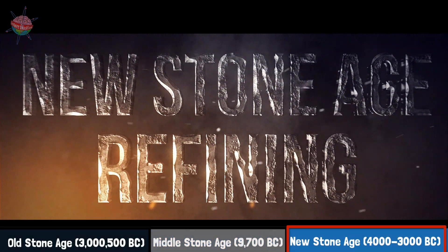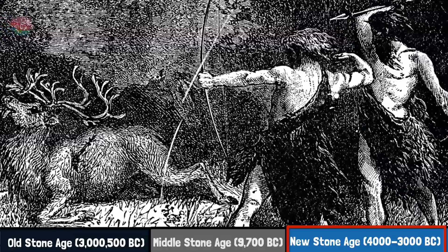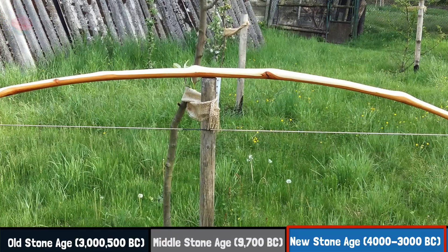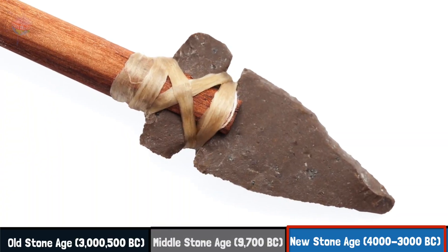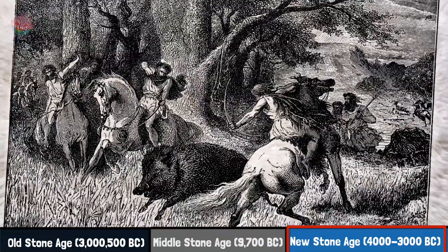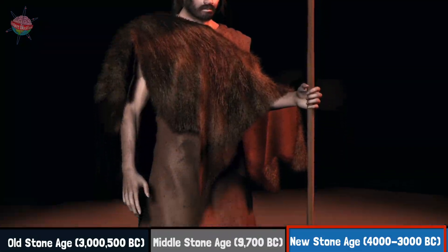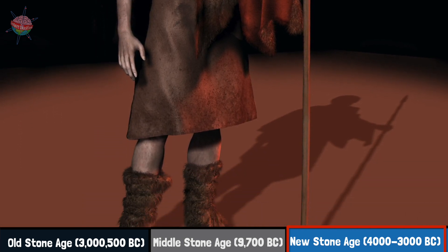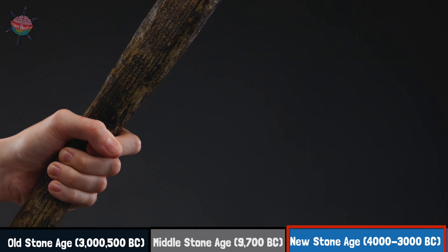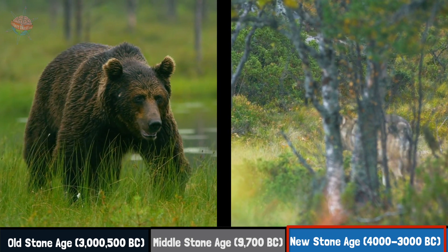New Stone Age — Refining. By the New Stone Age, people had learnt to choose the best weapon or tool for the task. Bows, arrows and even spears were still used. However, their shapes and designs had changed over time to make them more accurate and deadly. Arrows and spearheads were now tied in place, so they didn't come off mid-flight. Axes were another important weapon during the New Stone Age. They could be used to defend a person or even a whole village against wild animals.